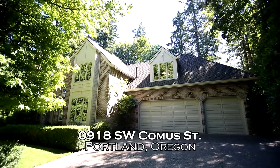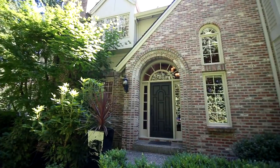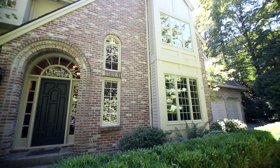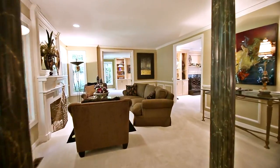Welcome to this exceptional home in a private, serene setting in the highly sought-after Dunthorpe neighborhood. No detail is overlooked in this spacious home of nearly 4,600 square feet, thoughtfully designed with expansive living spaces that flow into each other.